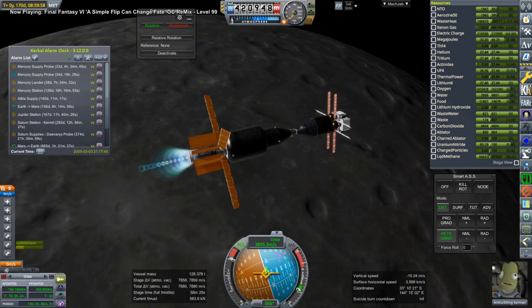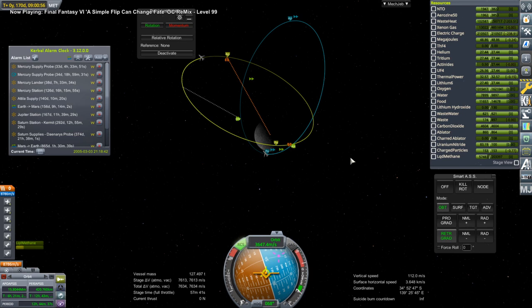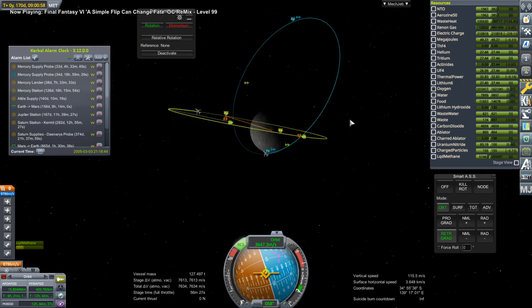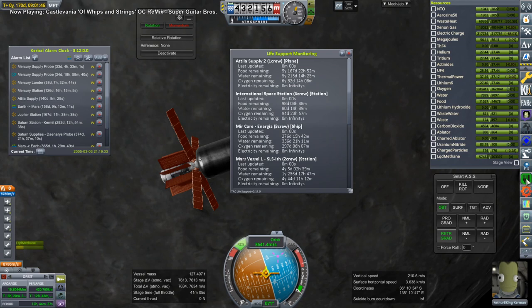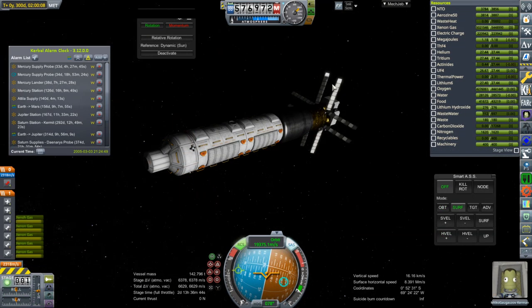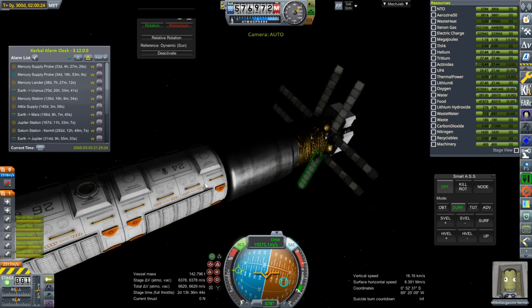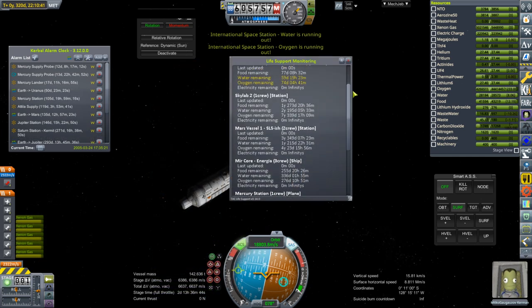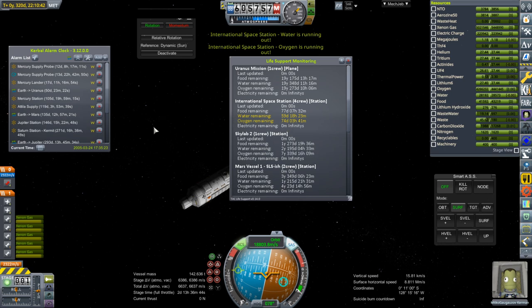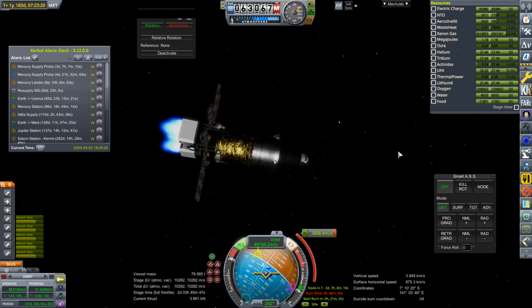I sort of fixed the ion engine burn time issue by upping ion engine thrust as mentioned in the previous video. Here we are finally capturing around Mercury after much ordeal — in this awkward orbit that can't yet rendezvous with the return vehicle we've already captured. Some adjustments will need to be made. I check the food, water, and oxygen situation and it's good. Here we have Mikko, who is going out to Uranus, and I had to make sure food, water, and oxygen recycling was working on those USI modules, configured to recycle TAC life support resources.